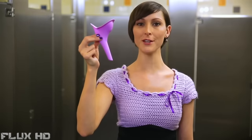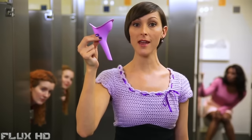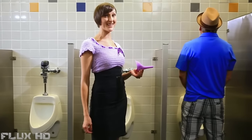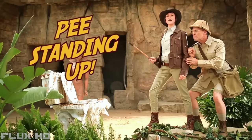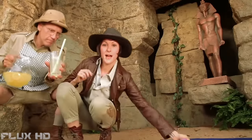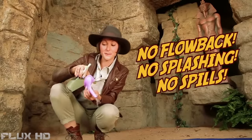Ms. Whiz is a female urination device — the modern woman's weapon against inequality and unsanitary toilets. She's the quick, clean, comfortable way to go when you can't or don't want to sit. Just hold Ms. Whiz over your business and you're in business. You be the hero. Enjoy the freedom to pee standing up. Ms. Whiz is the safest, cleanest way to go in an unsanitary environment, and is made of hypoallergenic silicone, ergonomically designed so there's no flow back, splashing, or spills.